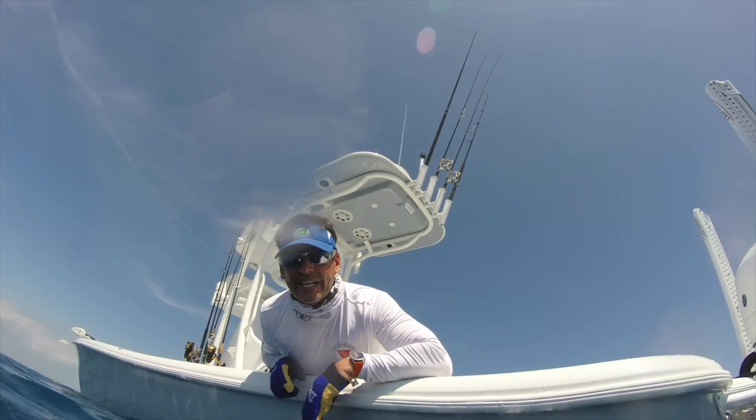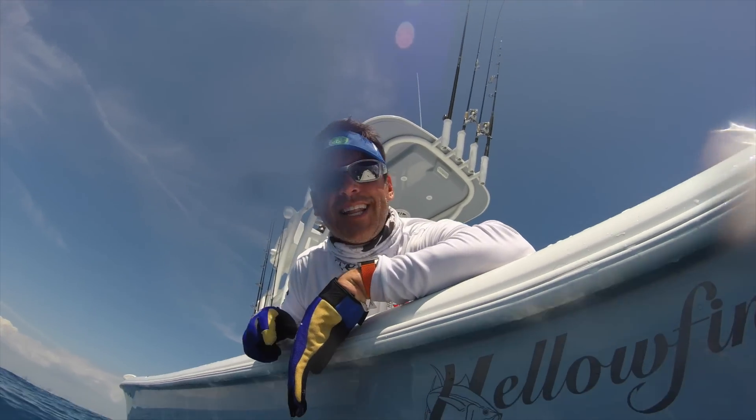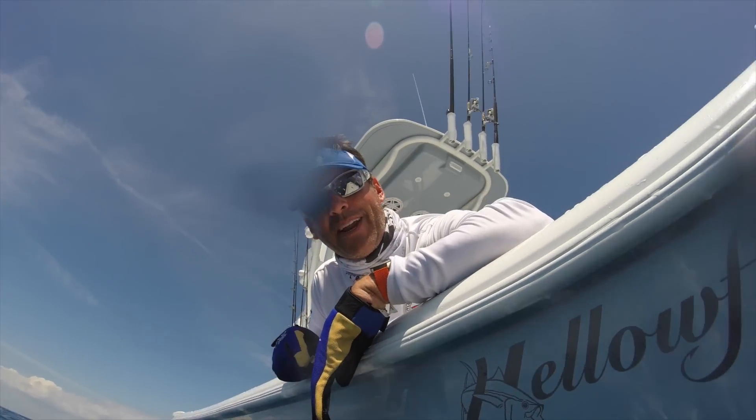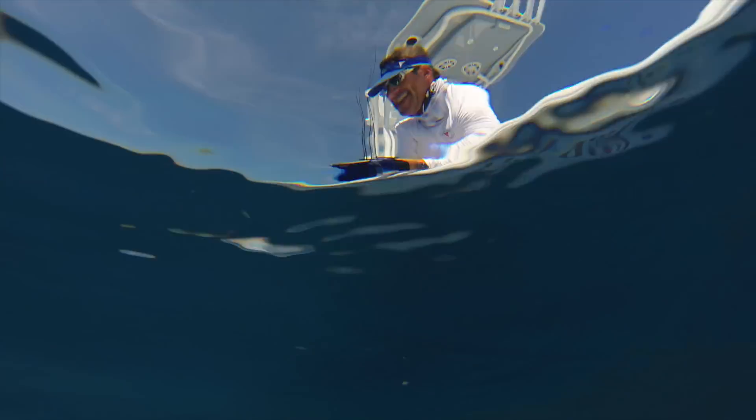Well, there you have it — that's the sailfish on the 24 Yellowfin Bay boat in March 2016 on a live sardine while balling bait off Miami. Unbelievable.